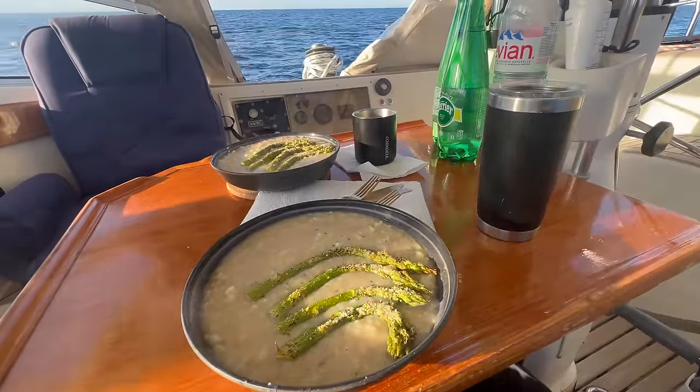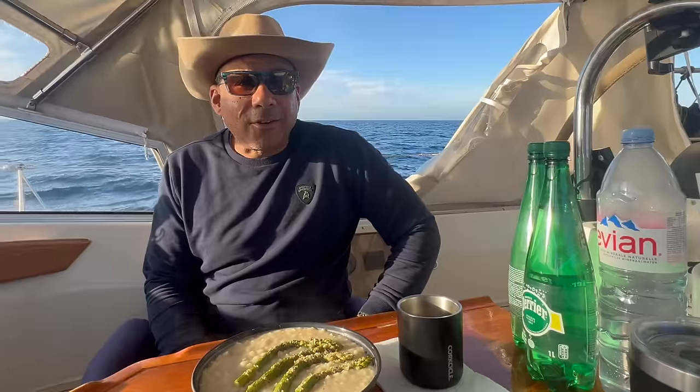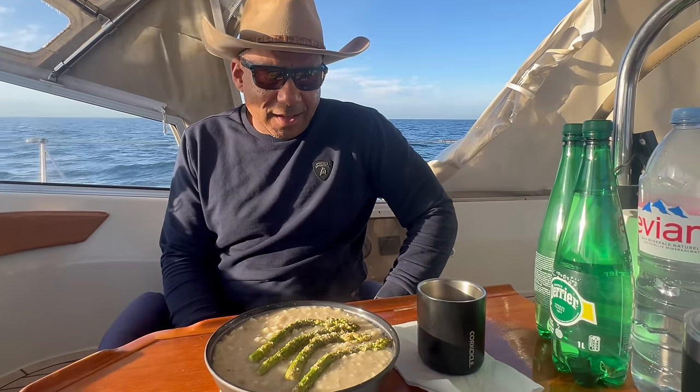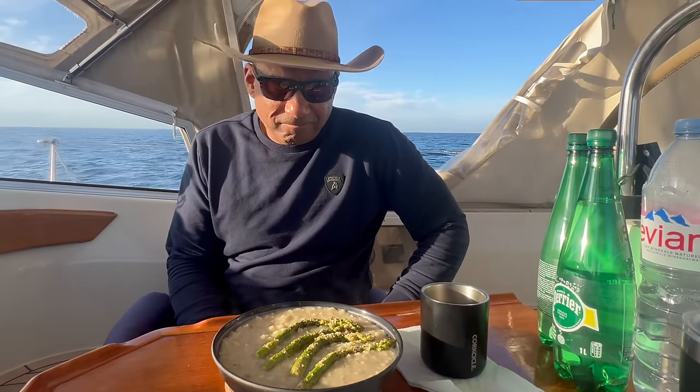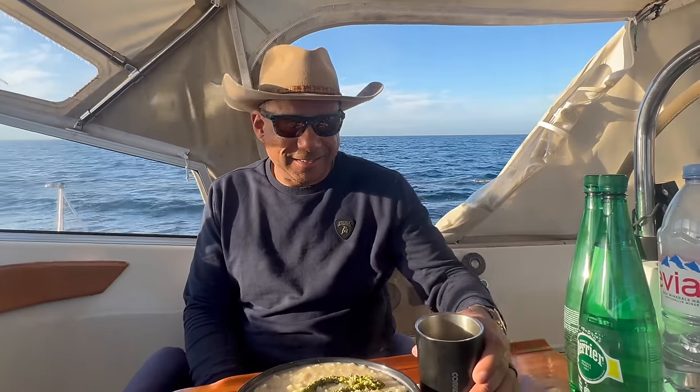The dinner looks so good — a hearty passage meal: cream of mushroom, rice, and lemon pepper asparagus. Thank you, baby. Cheers! Bon appétit.